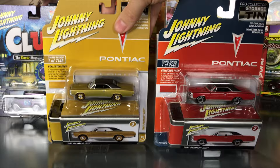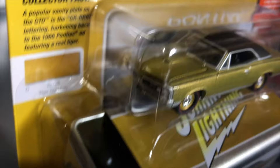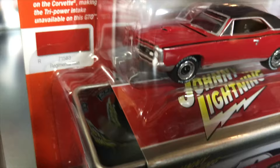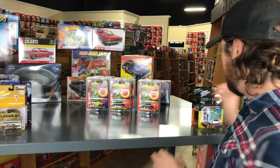Last in the collector tins is the 1967 Pontiac GTO. Version A is in gold with red line tires, color-matched wheels, and a black vinyl top — tons of painted detail. Version B is in red with white letter tires, a black vinyl top, and striping along the side. That's the collector tins.